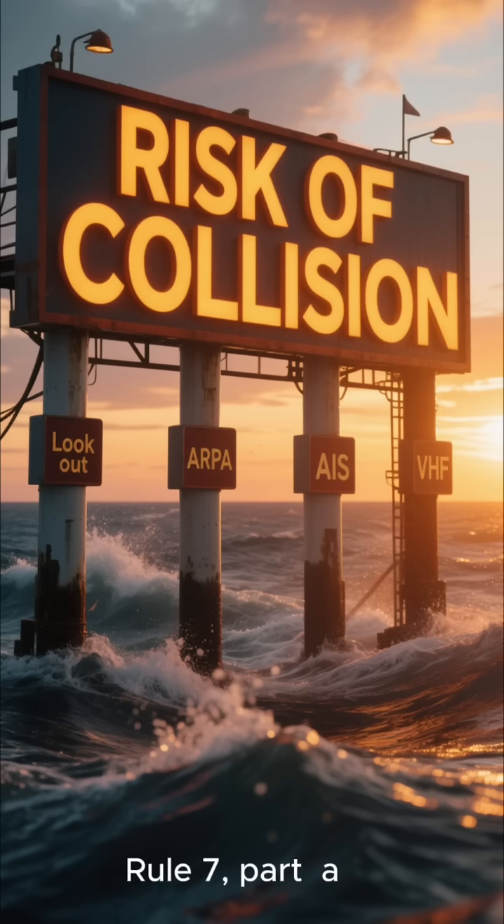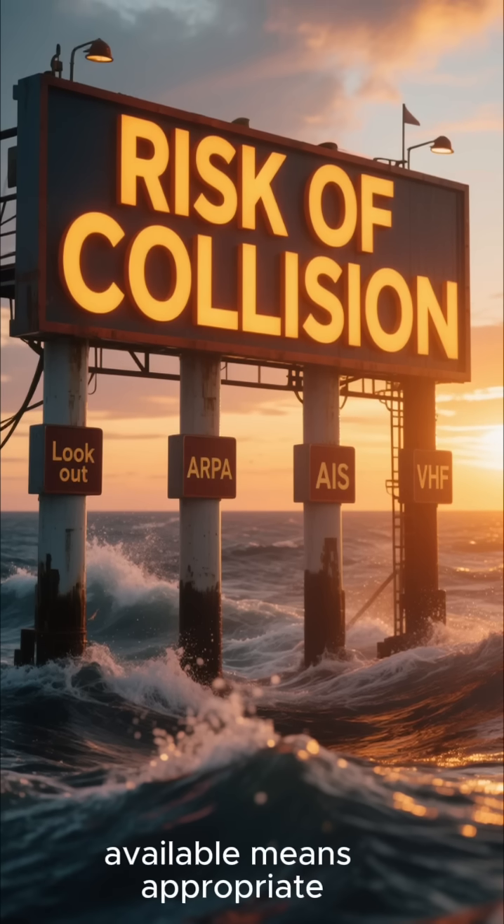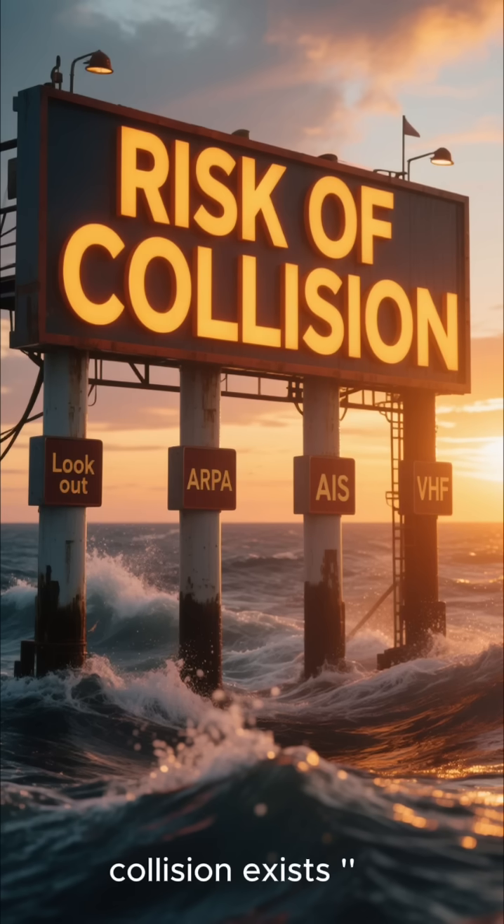Rule 7, Part A, is crystal clear. Every vessel shall use all available means appropriate to the prevailing circumstances and conditions to determine if risk of collision exists.